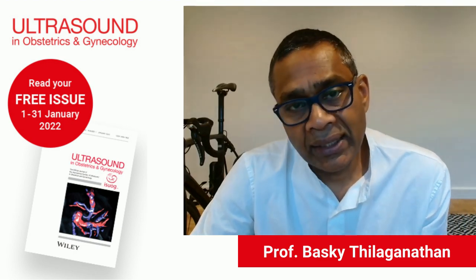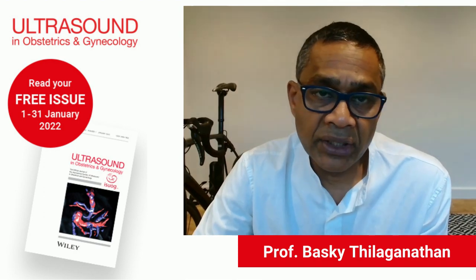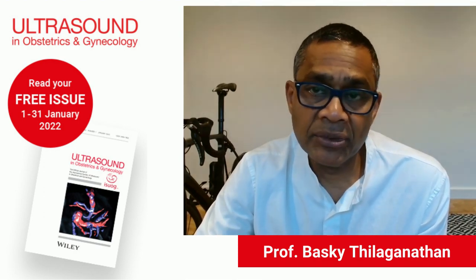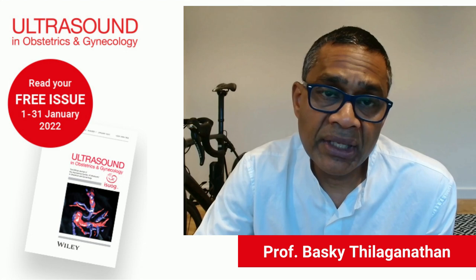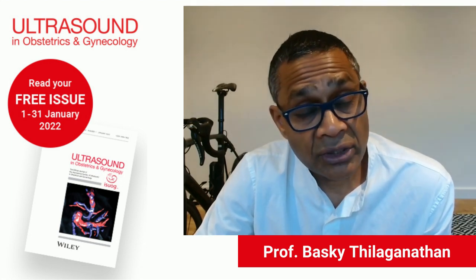Hello, I would like to highlight the findings of our paper titled 'Effective Routine First Trimester Combined Screening for Preeclampsia on Small for Gestational Age Birth: a Secondary Interrupted Time Series Analysis.' This paper is by Gavin Guy et al. and based on data from the Fetal Medicine Unit at St George's University Hospitals NHS Foundation Trust in London.